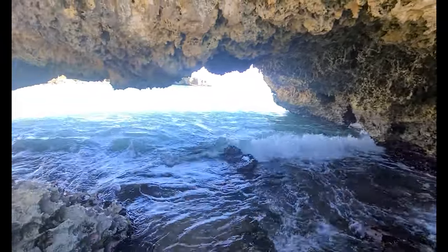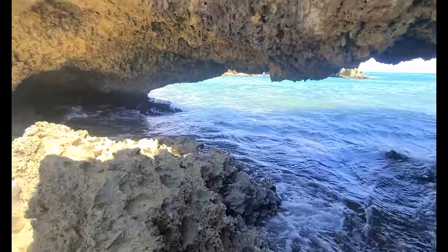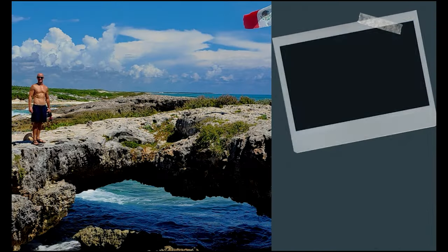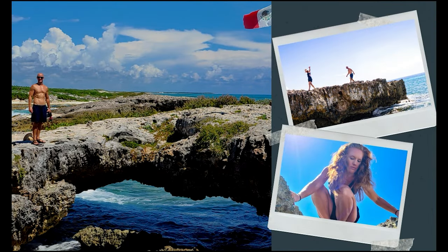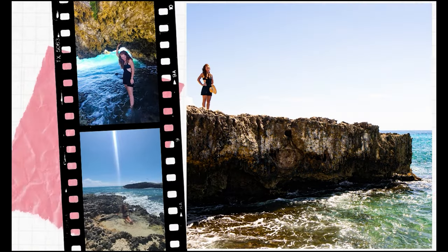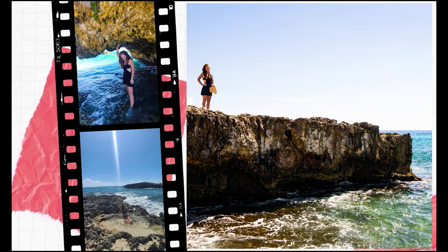I love spots like this. My Converse are now soaking wet but it's worth it. Wow, that was beautiful. El Mirador is definitely worth a stop. You probably won't be doing any swimming here, but the rock formations are just beautiful. Climb down in there — super lovely. Definitely worth your stop.